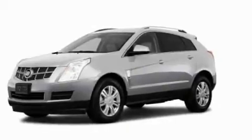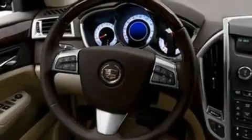Its top features include adjustable driver pedals, which allow you to tailor the position of the foot pedals, moving them closer and higher to perfect your control over the vehicle.